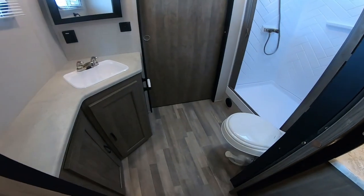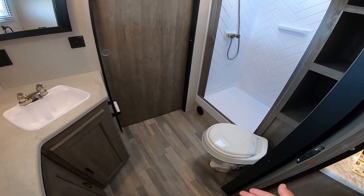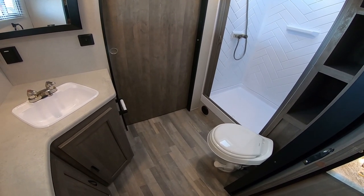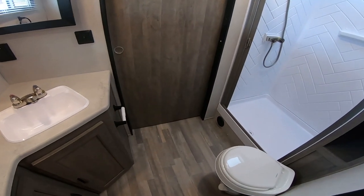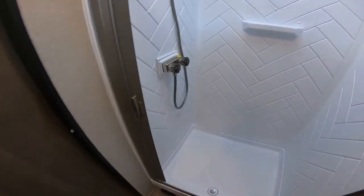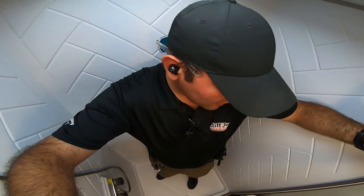Coming up to the bathroom here, it's a huge bathroom. A lot of brands are going to this walk-through bathroom because it's very space efficient. You have just a huge, really wide bathroom here — plenty of room to change clothes, take care of business and everything. You also have a large shower as well. I'm just under six feet tall and still have plenty of headroom, especially with the skylight, and it is a very wide shower as well.